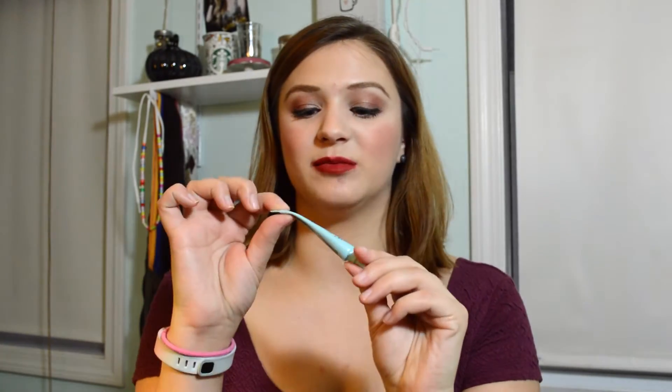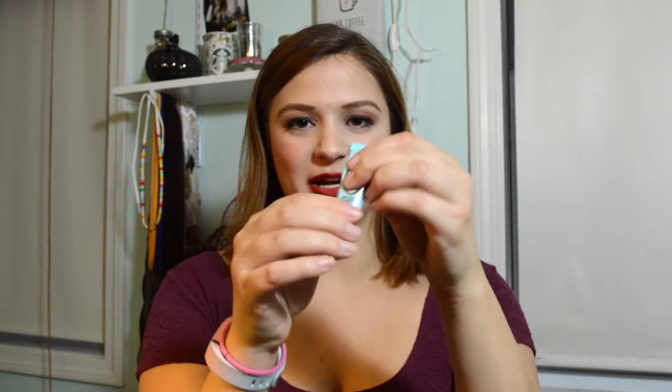After I set my under-eye concealer, I go in with my eye primer. I'm still using the Too Faced Shadow Insurance — just a little sample I got. I've noticed that if I don't mix it up first, I get a lot of liquid coming out before the actual product, but I know it hasn't gone bad. I'm just going to keep using the same eye primer.